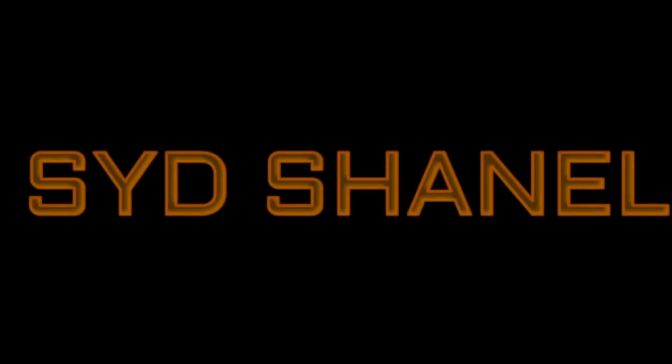Chick-fil-A! Let it do, baby! Hey guys, it's your girl Sid Chanel here.